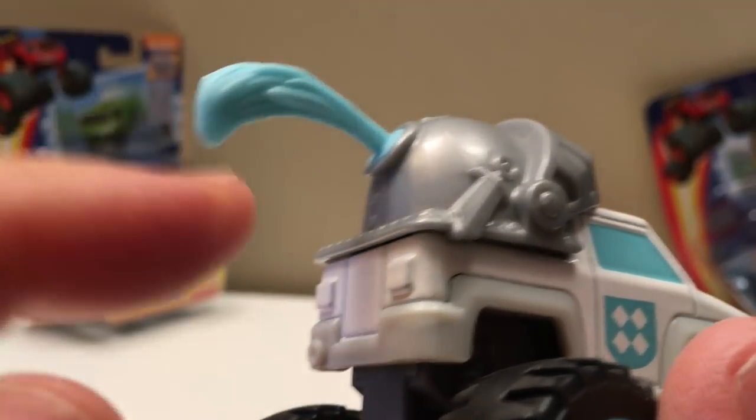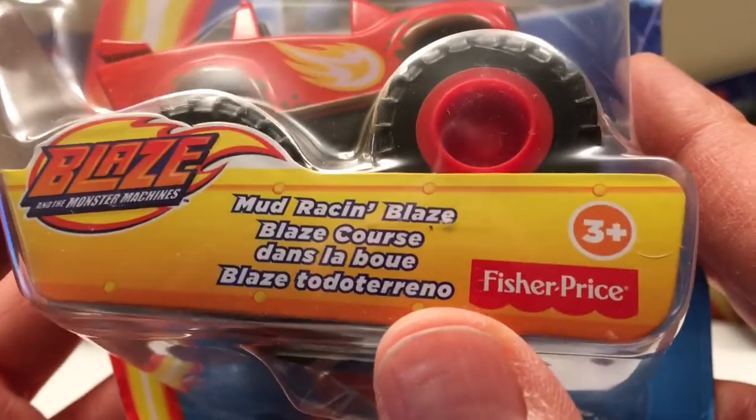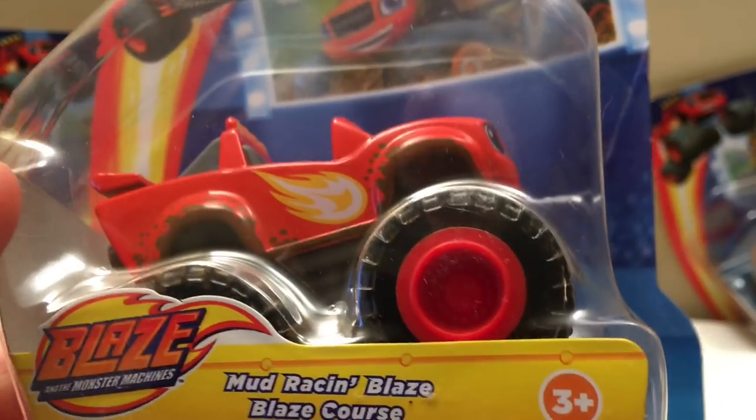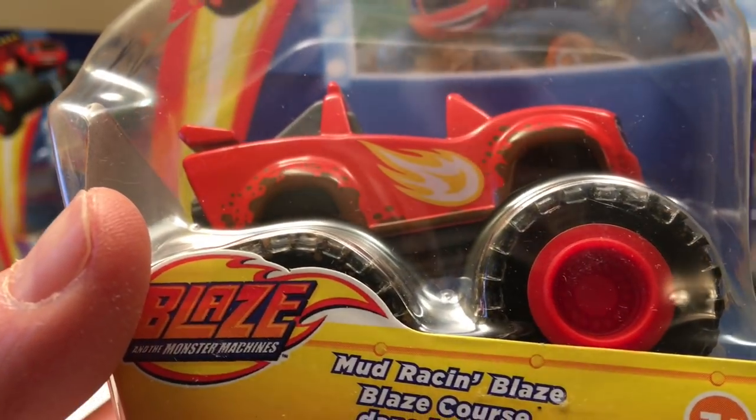Now we've got the Night Truck — kind of a truck themed like a knight. Look at that — it's got his helmet, ready for battle like a knight would. Good colors too, good-looking truck. And here we've got Mud Racing Blaze. We already have a Blaze truck, but this is him set up after driving through the mud, just like our mud trucks with Monster Jam.